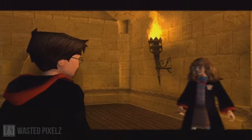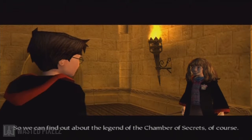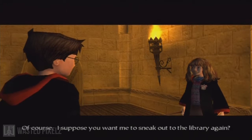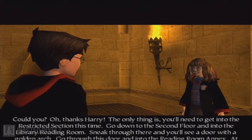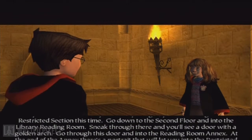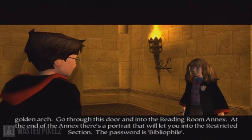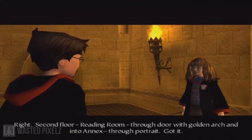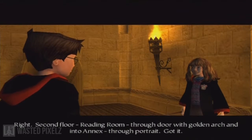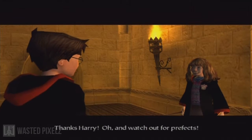There's apparently no one in the common room, so maybe I need to leave. Here we go — Hermione surely knows what's going on. The only thing is you'll need to get into the restricted section this time. Go down to the second floor and into the library reading room. Sneak through there and you'll see a door with the golden arch. Go through this door and into the reading room annex. At the end of the annex there's a portrait that would let you into the restricted section. The password is bibliophile. And watch out for the prefect.